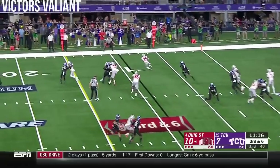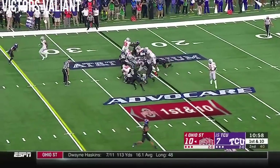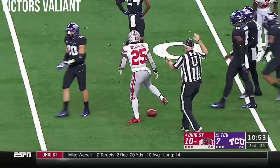Haskins pressured again, they flip it to Weber — it's a screen, a great call against this blitz, and it's a first down across the 25. Benjamin Victor, the receiver downfield, blocking as well as Weber busts a run out across the 40. That's Ohio State's best running play tonight.